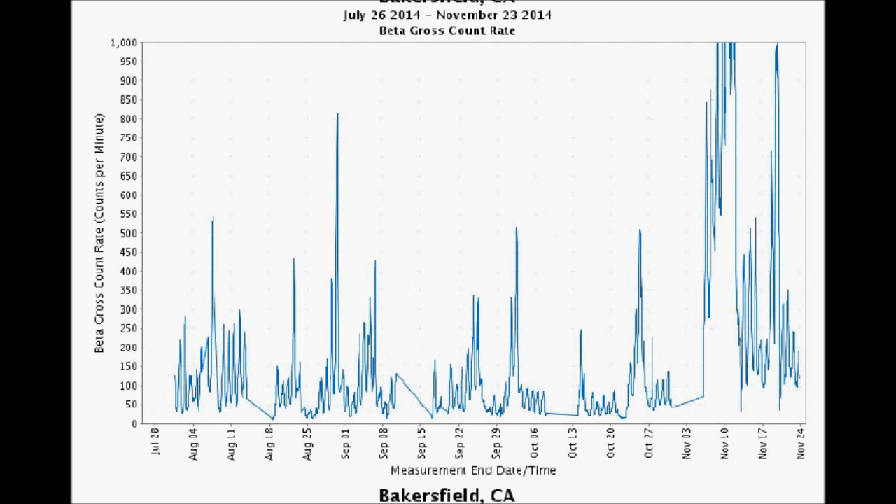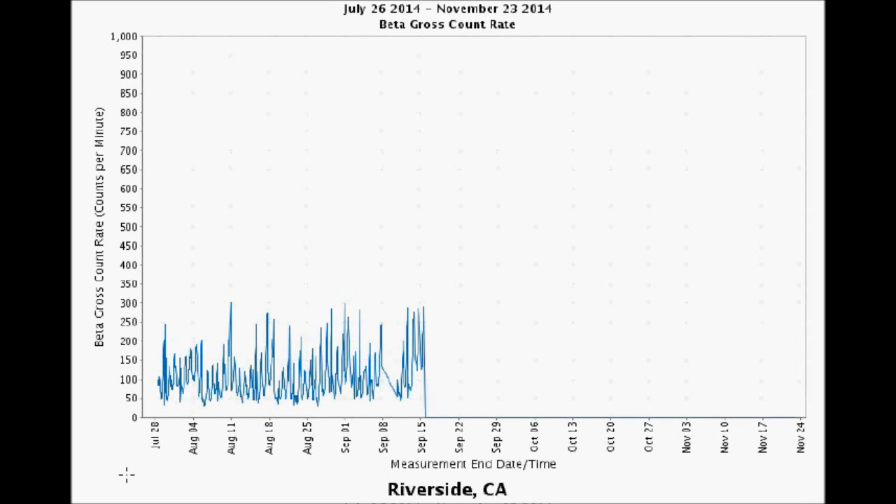Not to be outdone, Bakersfield, California — home of Buck Owens — was in excess of 1,000 counts per minute, off the charts, a whole bunch of times in this last period. Riverside, California gave out September 15th after repeatedly slamming through the threshold of 250 counts per minute, and it stayed out. Los Angeles has been out a lot longer than that. We need this information.